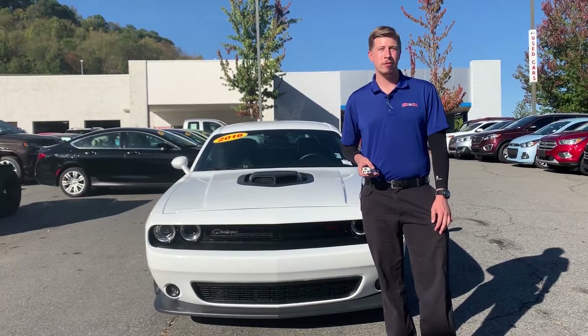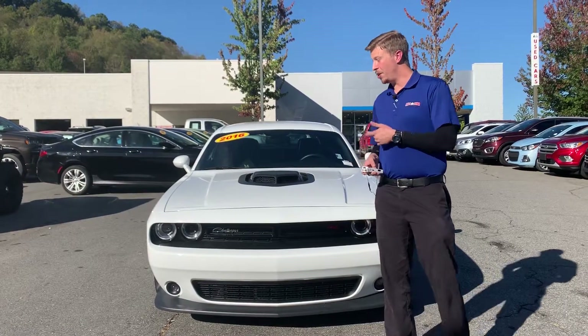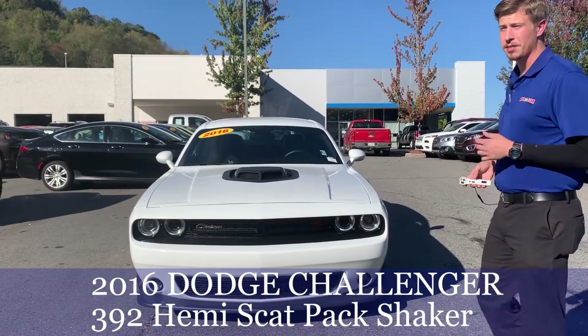Hey everybody, this is Brennan over at Autostar Chevy Buick and Autostar Chrysler Dodge Jeep Ram Fiat of Waynesville. I just want to take a second to show you this new inventory we just got in. It's a pretty special car — this is a 2016 Dodge Challenger RT Scat Pack.